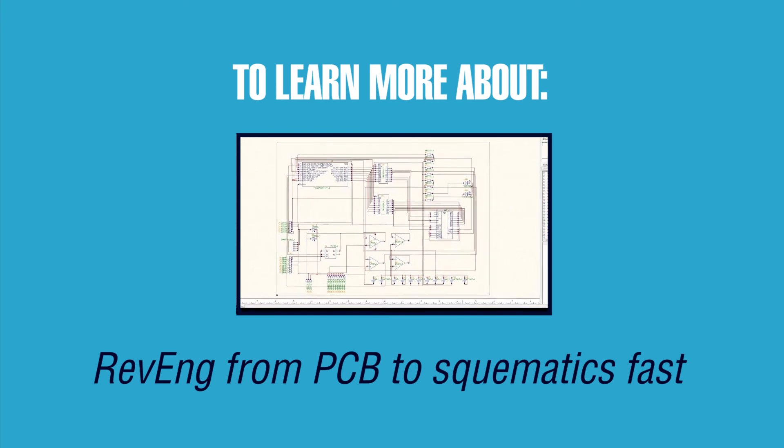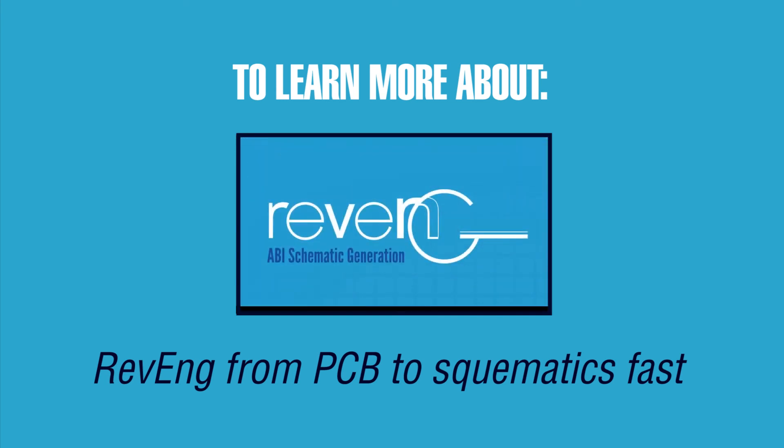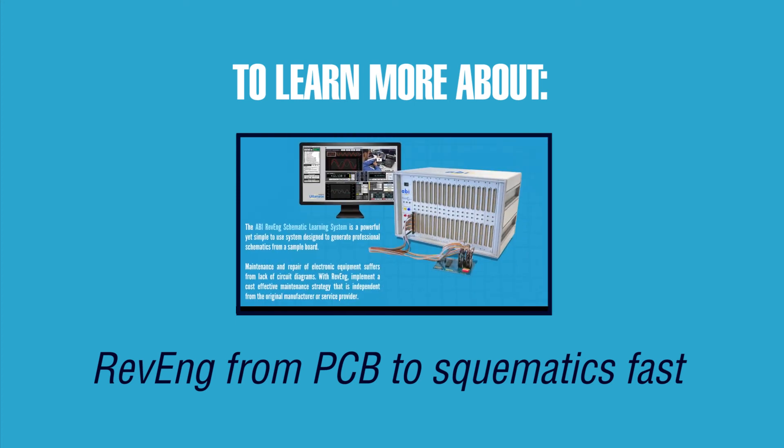As well as providing the means to identify faults on PCBs, ABI has developed REVENGE, a system capable of generating schematics from an existing PCB. Click on the link to watch the product video.